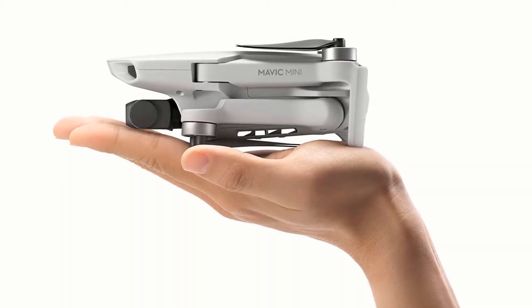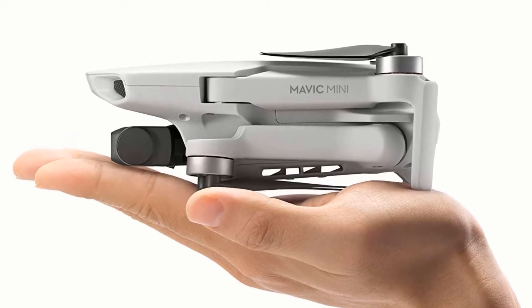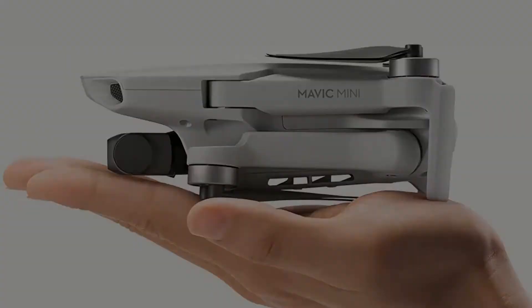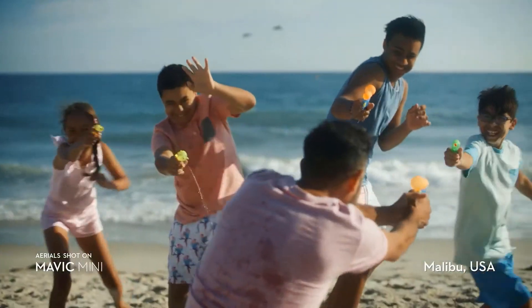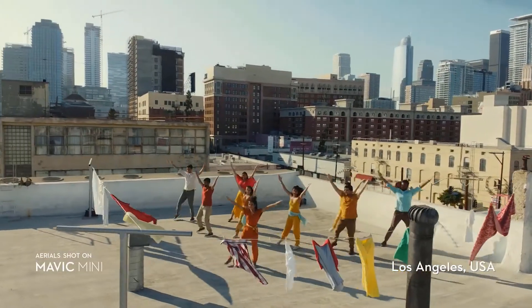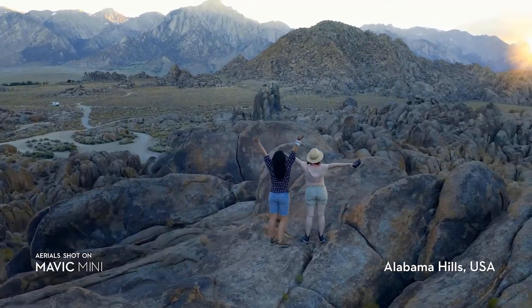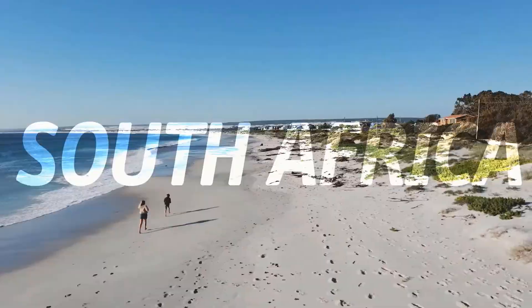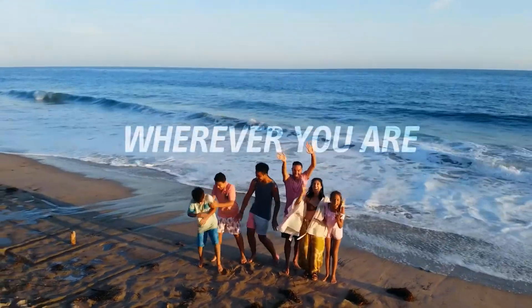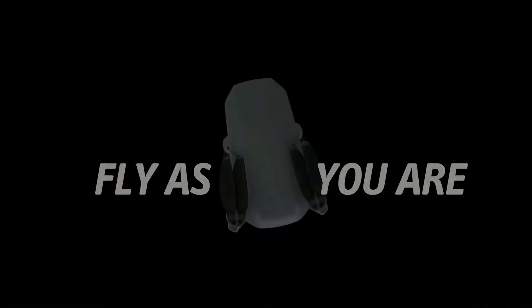It is a nice little drone for the price, but flying it in restricted areas like DC is not allowed. You can't fly in restricted areas until NFZ is detected. You can travel further out and catch views with the drone. The compact yet powerful Mavic Mini camera drone is the perfect creative companion, capturing your moments in a way that effortlessly elevates the ordinary.